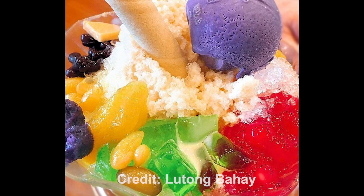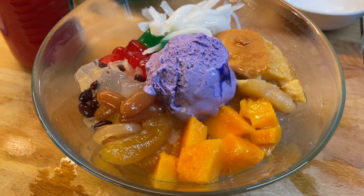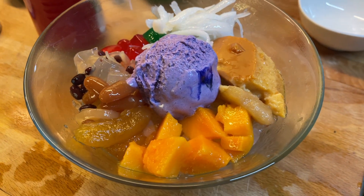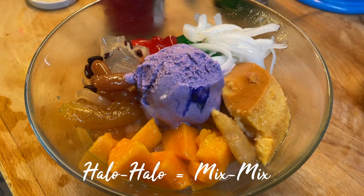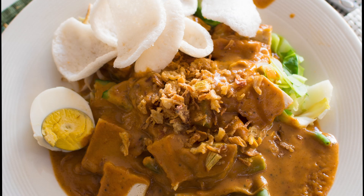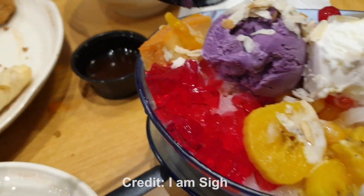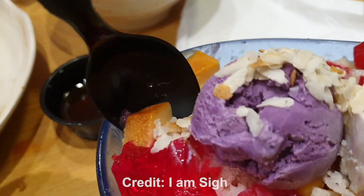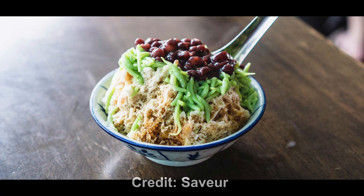Halo Halo is a Filipino dessert made of shaved ice, evaporated milk, a beautiful assortment of fruits, gulaman or agar jellies, nata de coco, sweetened beans, and other amazing toppings. It means 'mix mix' in Tagalog. It's somewhat similar to ice kachang, es doger, or chendol from Malaysia, Indonesia, and Singapore.